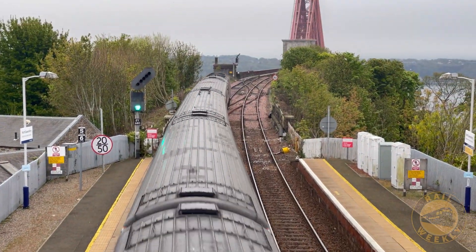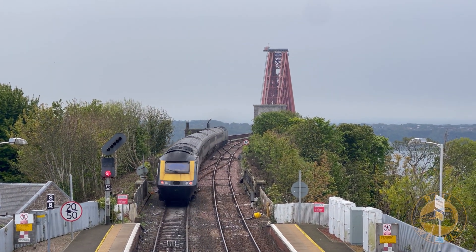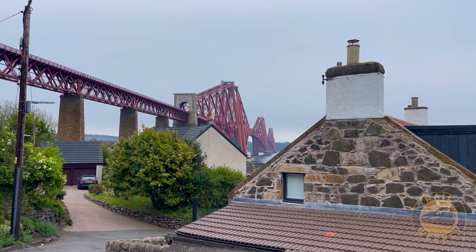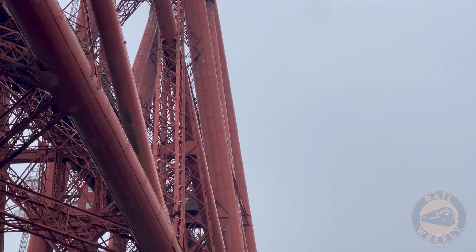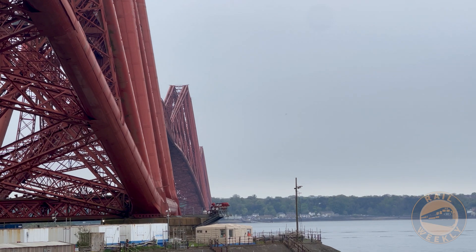And the bridge over it is one of the country's greatest triumphs and a UNESCO World Heritage Site. The Forth Bridge is a symbol of vision, resilience, and human ingenuity. But its story goes back more than a century before the first rivet was driven.